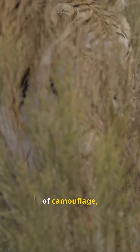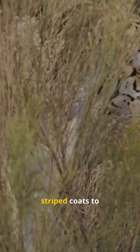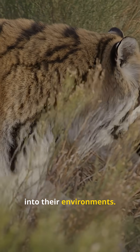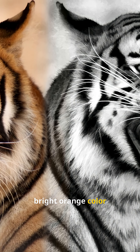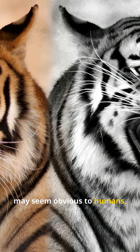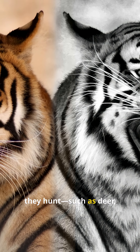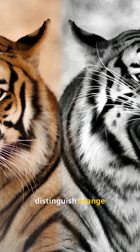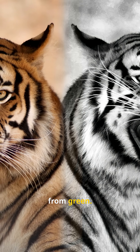Tigers are masters of camouflage, relying on their striped coats to blend seamlessly into their environments. Although their bright orange color may seem obvious to humans, many of the animals they hunt, such as deer, boar and other ungulates, cannot distinguish orange from green.